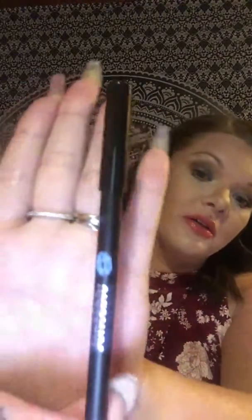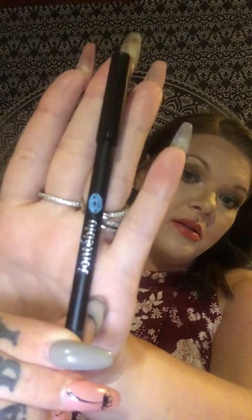Janté Bleu Electric Blue Eyeliner Pencil. That's a really dark blue — it's very pretty.